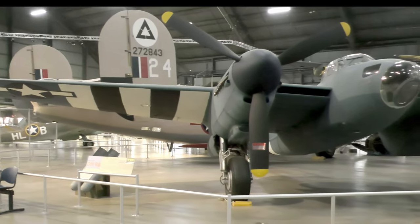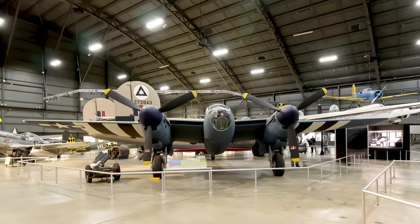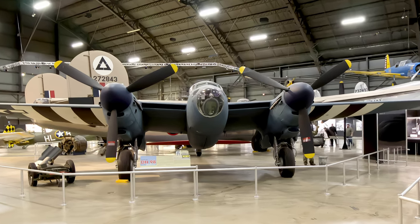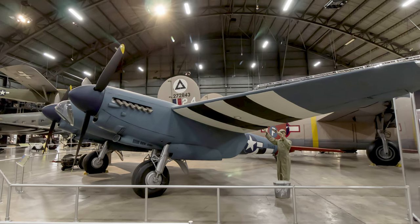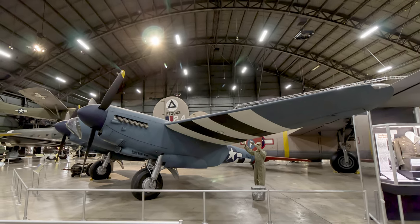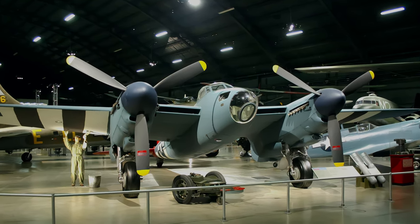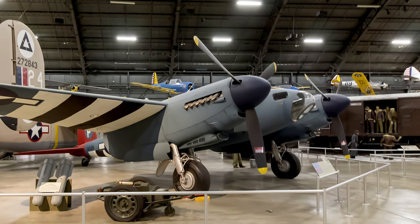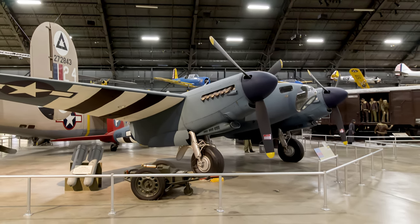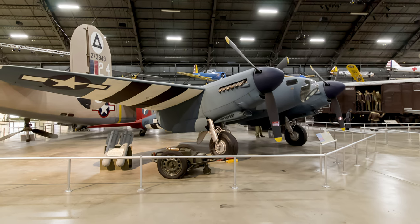The de Havilland DH-98 Mosquito was a versatile aircraft used extensively during World War II. It was constructed primarily of plywood with a balsa wood core, giving it excellent speed, altitude, and range. Mosquitoes flew in several U.S. Army Air Force units as a photographic and weather reconnaissance aircraft and as a night fighter. The British turned over more than 100 Mosquitoes to the U.S. Army Air Force under reverse Lend-Lease. This Mosquito, displayed at the Air Force Museum, was restored as a Mark 16 and painted as a weather reconnaissance aircraft of the 653rd Bombardment Squadron, based in England in 1944 and 1945.